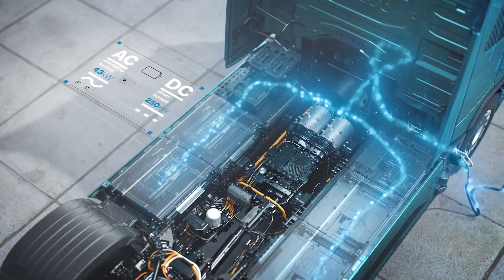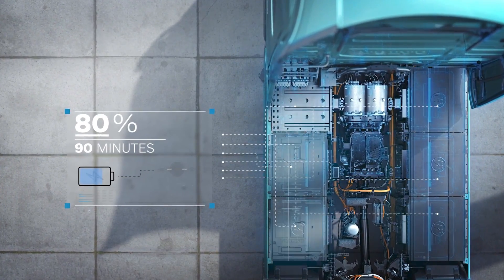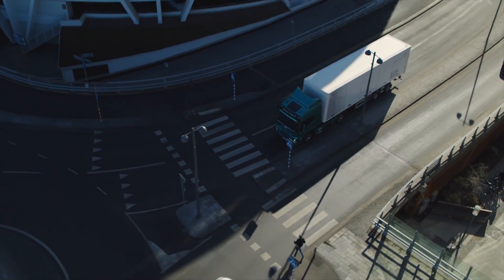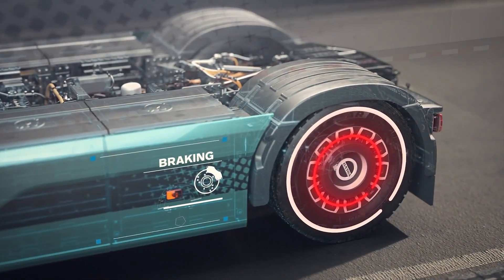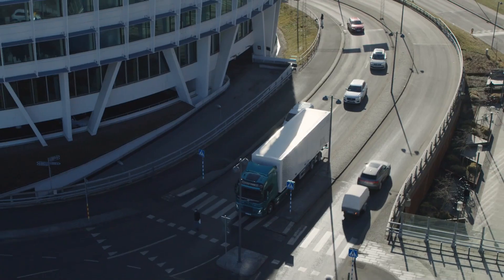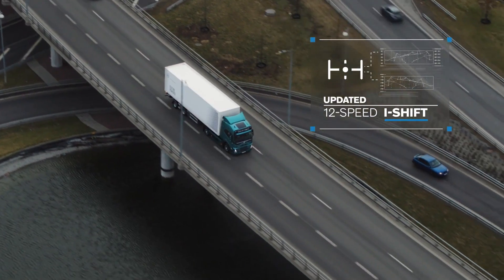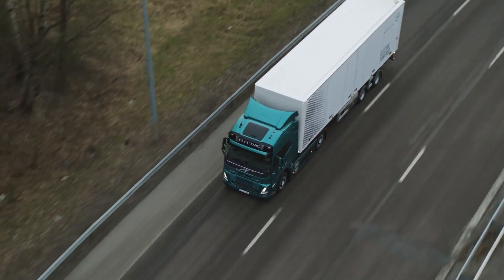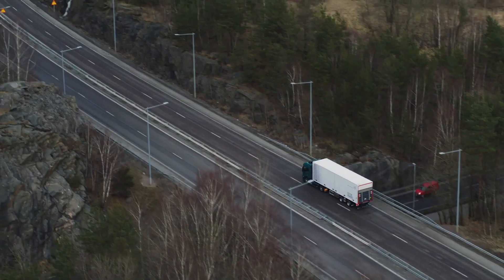The VNR Electric can go up to 275 miles on a single charge — more than enough for most daily routes, making it a practical choice for many businesses. It can be fully charged in just 90 minutes using a DC fast charger, meaning less downtime and more productivity. Because it's electric, it's incredibly quiet, which is a significant advantage especially in urban areas where noise pollution is a major issue. Quiet trucks mean happier residents and a more pleasant urban environment — a game changer for urban deliveries.